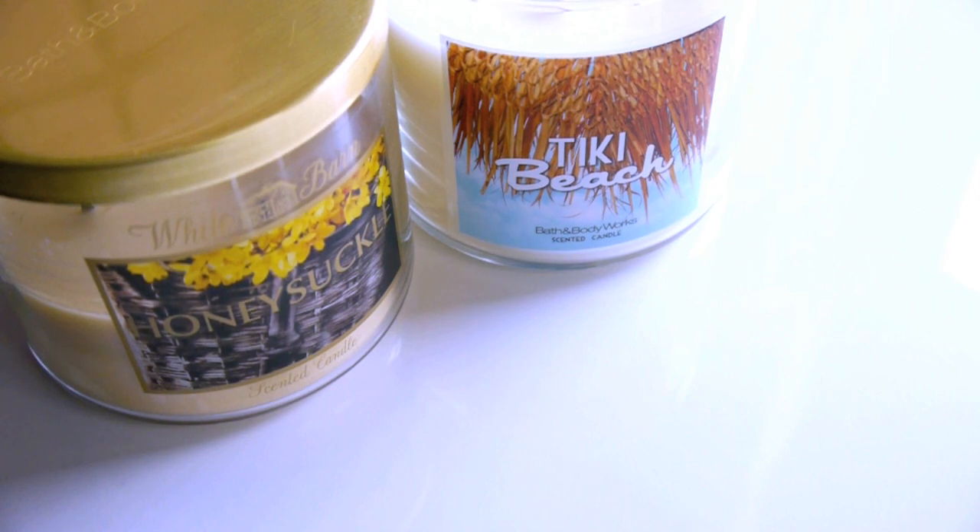If you want a more detailed review of both of these candles, I'll link my blog post on them down below. Still loving them — they're amazing.